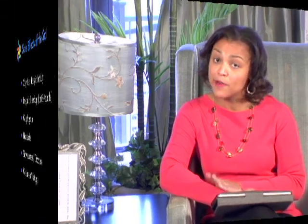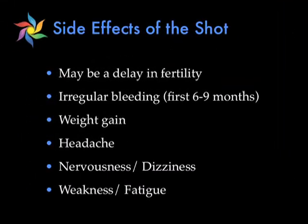Side effects of the shot include that there may be a delay in fertility. Sometimes after you stop taking the shot, it may take up to 10 months for your ovaries to start ovulating again. Other side effects are irregular bleeding, which typically occurs within the first six to nine months; weight gain, which is usually less than five pounds; headache; nervousness or dizziness; and weakness or fatigue. But these are all very, very rare.